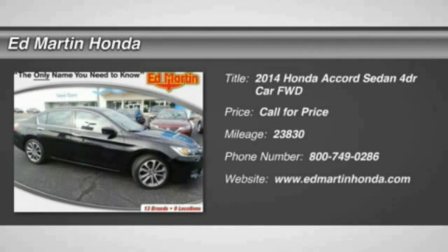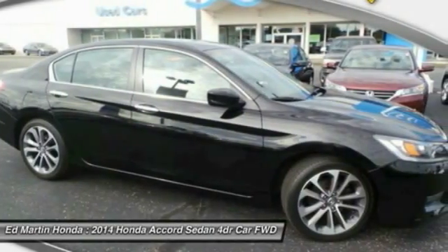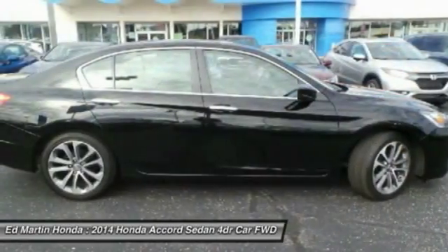The 2014 Accord — ingeniously simple, yet overflowing with luxury and technological creativity. All that and more in the Accord.